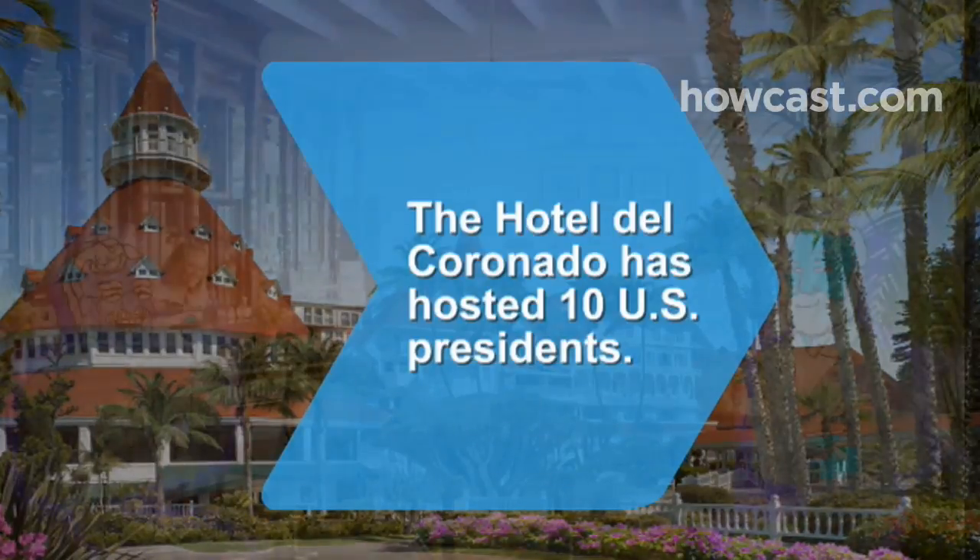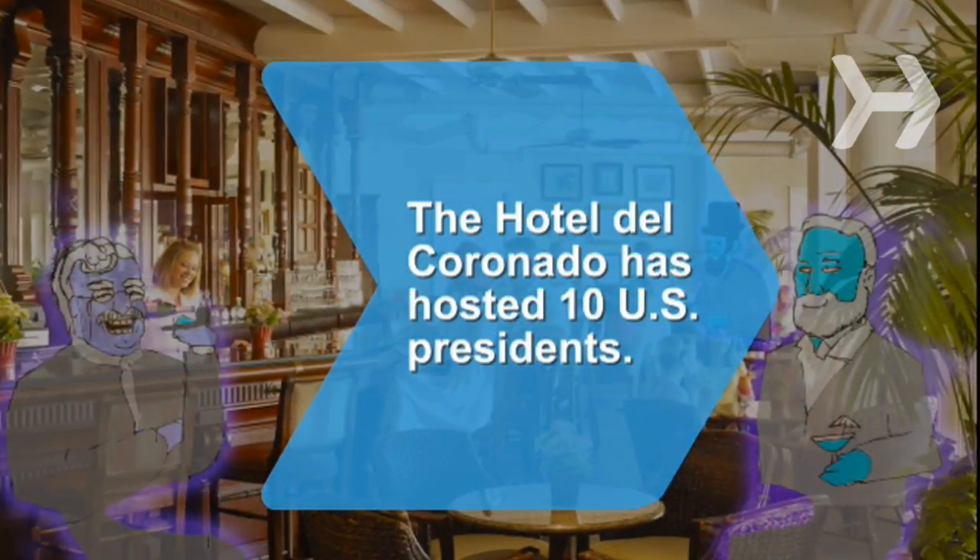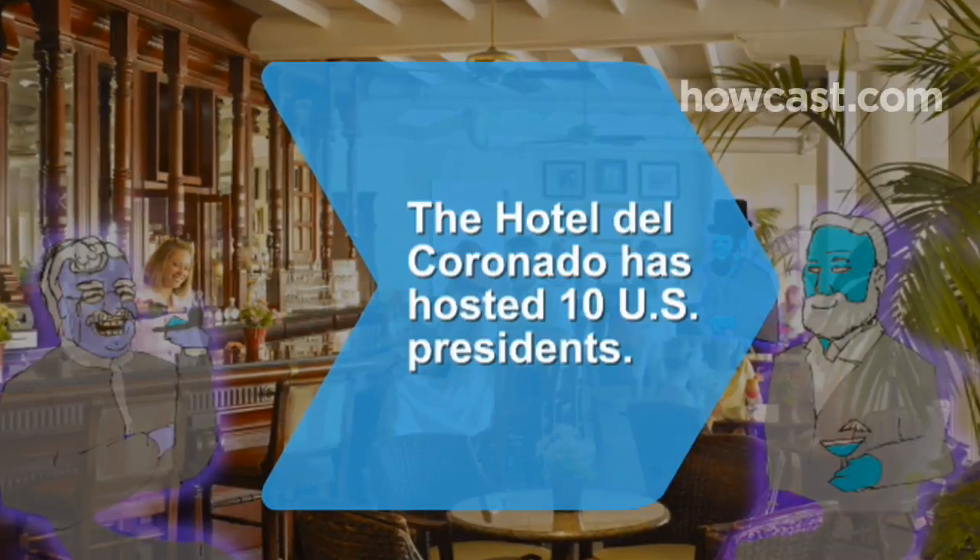Did you know? The Hotel Del Coronado, near San Diego, California, has hosted 10 U.S. presidents, beginning in 1891 with Benjamin Harrison.